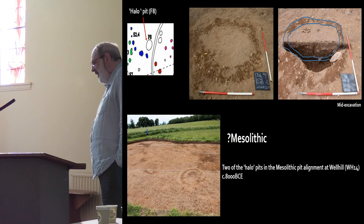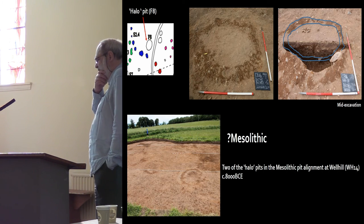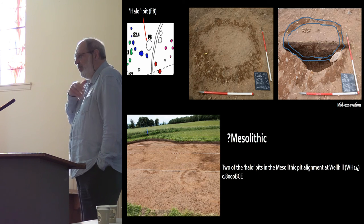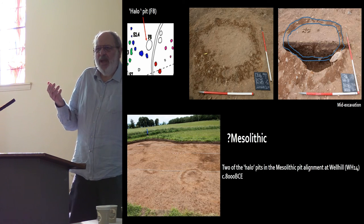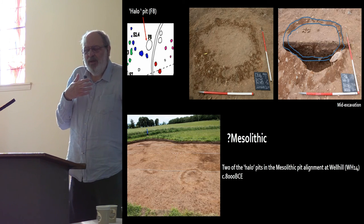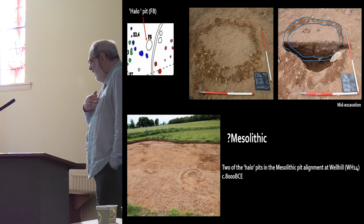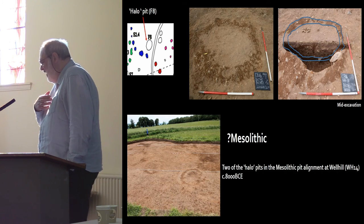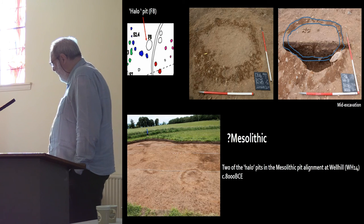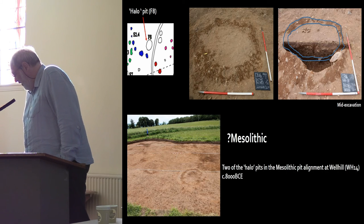What got me particularly excited — because my research is principally in the Mesolithic — was what I term a halo pit. What brought my attention to this straight away was that in plan it was very similar to the Mesolithic pits at Well Hill. Unfortunately, we sampled an awful lot of this pit and the samples have revealed nothing, so it's not going to be dated by radiocarbon dating.